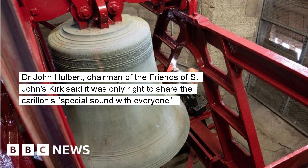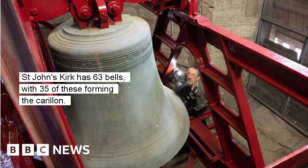Dr. John Hulbert, chairman of the Friends of St. John's Kirk, said it was only right to share the carillon's special sound with everyone. St. John's Kirk has 63 bells, with 35 of these forming the carillon.